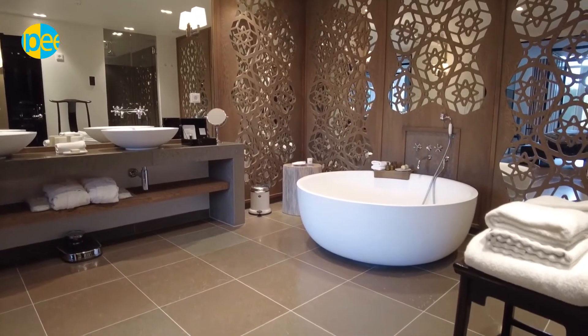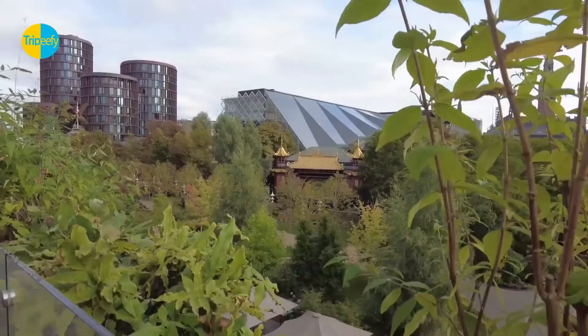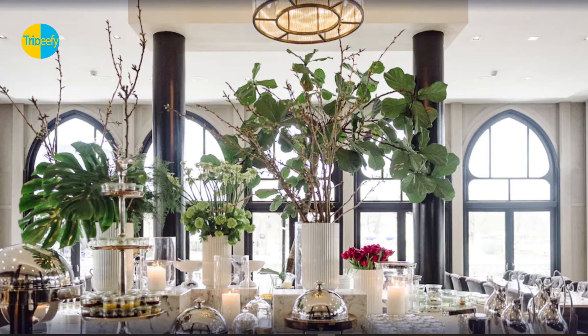Recreational amenities at the hotel include a 24-hour health club, a steam room, and an outdoor pool. The recreational activities listed below are available either on-site or nearby; fees may apply. Nim Wellness has two treatment rooms, including rooms for couples.